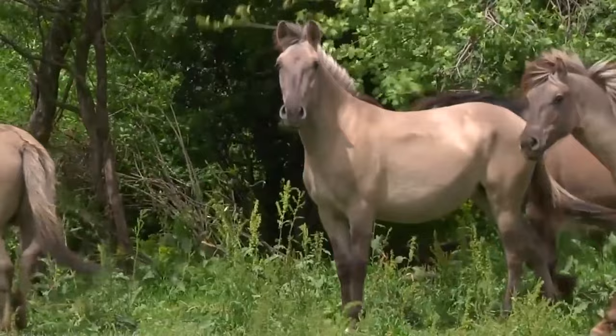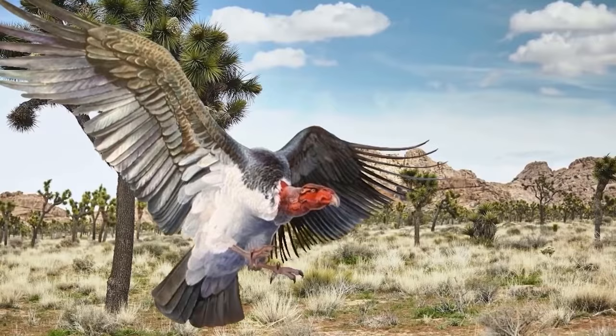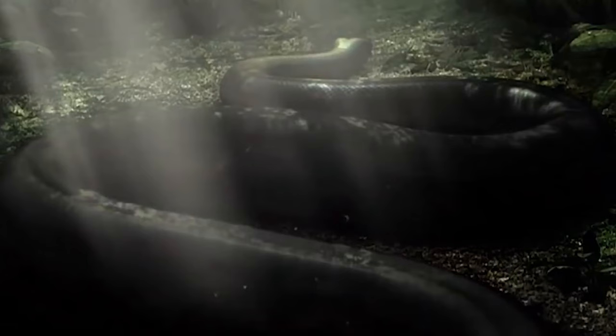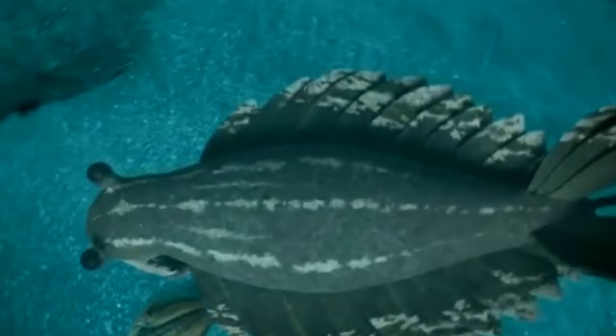Embark on a poignant visual journey, capturing the final moments of Earth's lost inhabitants. The collection unveils the haunting beauty and tragic tales behind the last images ever taken of extinct animals. Witness the silent narratives of these vanished species, frozen in time, as their images tell stories of biodiversity's irreversible decline.